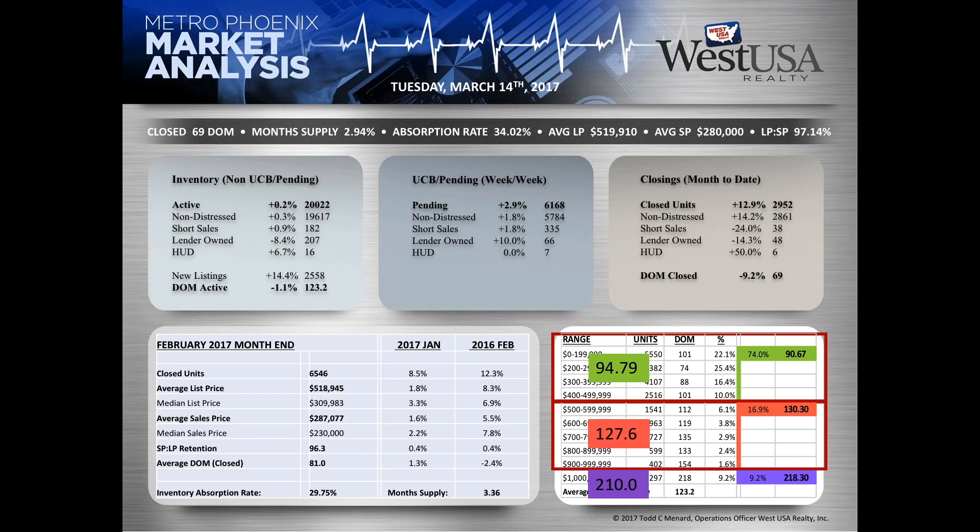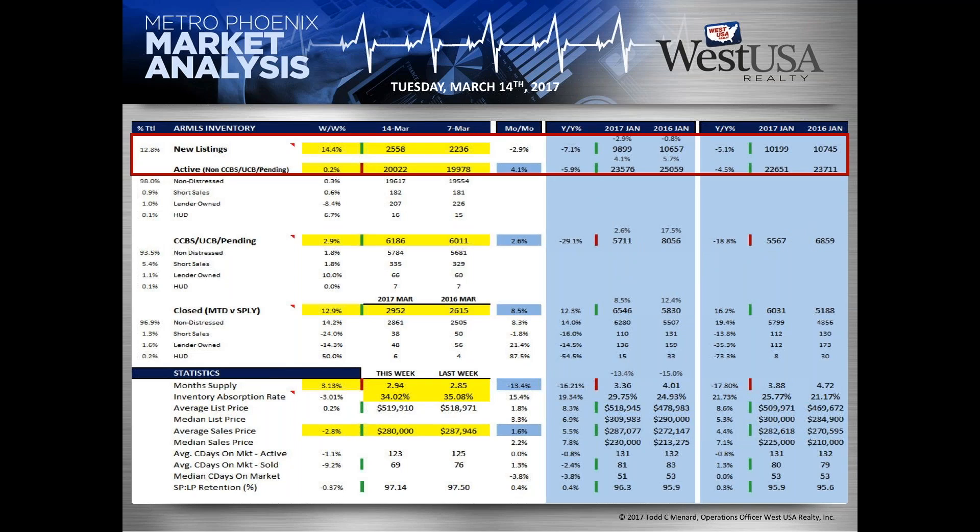In inventory under $500,000, we're currently at 90.67 days on market versus 95 a year ago — that's a five-percent difference, which is significant. In the $500,000 to $1 million range, we were at 127 last year; this market has slowed slightly to 130. In the million-dollar-and-up inventory we're at 218, up from 210. So anything under $500,000 is about 5% ahead of where the market was last year; everything else is a little slower.